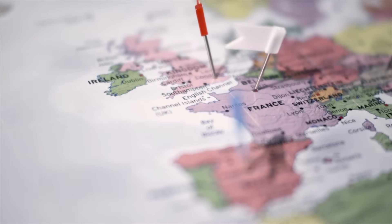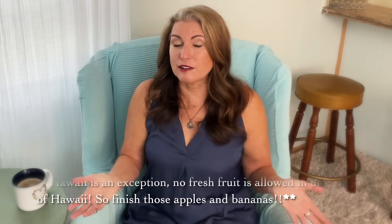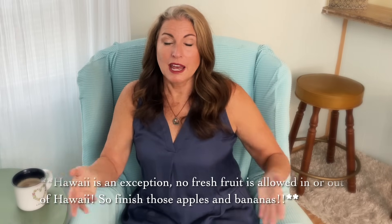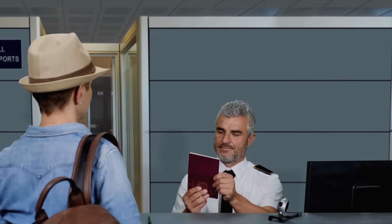If you're flying internationally, research what foods are allowed in different countries. Departing the US to Europe, you mainly need to follow the usual liquids rules. However, once you arrive in Europe, you'll need to have eaten all meat and dairy products you brought, as they're not allowed into the European Union. So consume your jerky, chicken, summer sausage, and cheese before landing, and remember to declare items at customs.